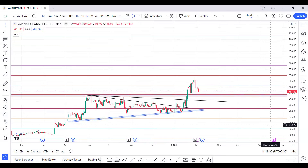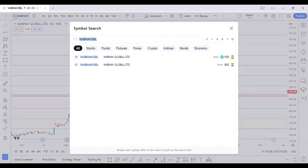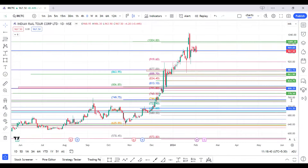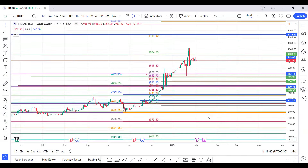For IRCTC — all targets have already been met. The next target will happen only above 1110 to 1115 levels. Around 1115 it should be a good buy, with a target for another 100 to 200 points from there.